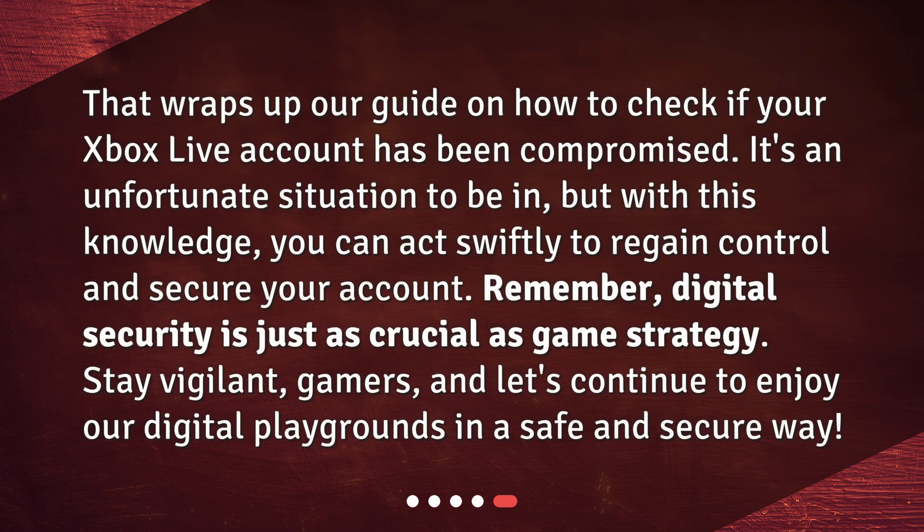That wraps up our guide on how to check if your Xbox Live account has been compromised. It's an unfortunate situation to be in, but with this knowledge, you can act swiftly to regain control and secure your account. Remember, digital security is just as crucial as game strategy. Stay vigilant, gamers, and let's continue to enjoy our digital playgrounds in a safe and secure way.